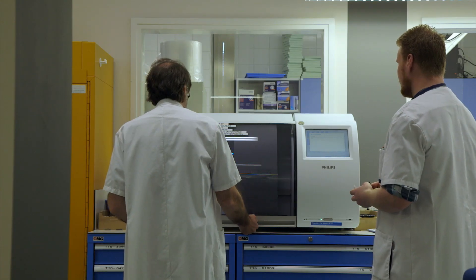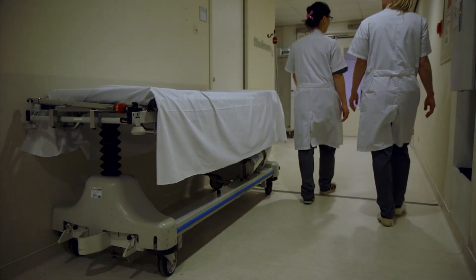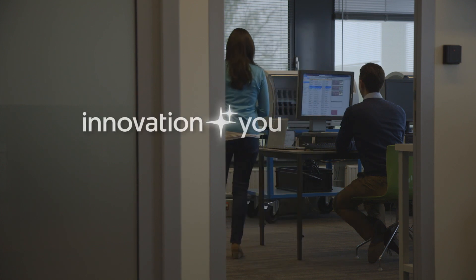Digital pathology means patients get a more collaborative approach to diagnoses and a shorter wait. With digital pathology, you know that what you're doing means something, and that is priceless, I would say.